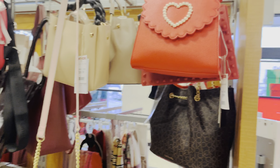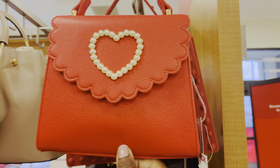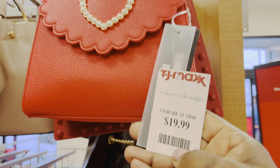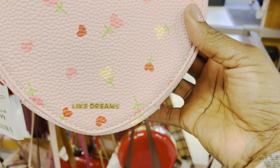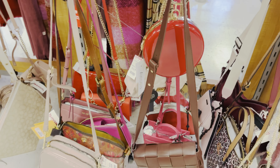They already have their Valentine's things out. Here are some little purses — this is a cute little red bag with a heart made out of pearls, 19.99. This is a cute little heart-shaped bag, and it's 19.99. Then there's just a little assortment of red purses.